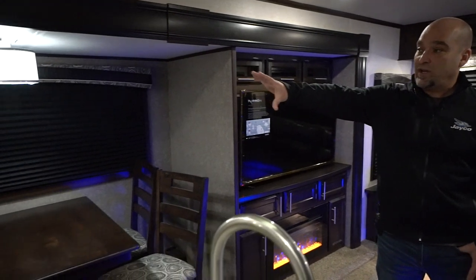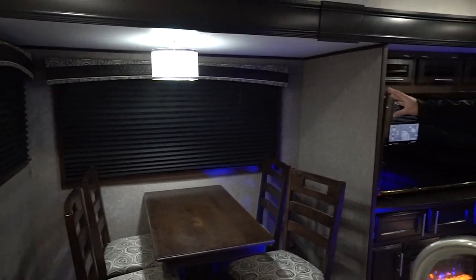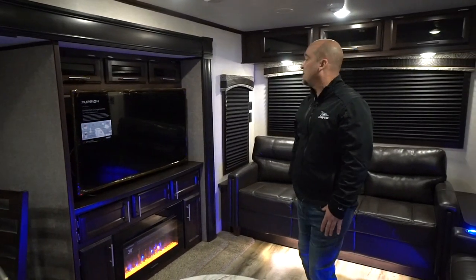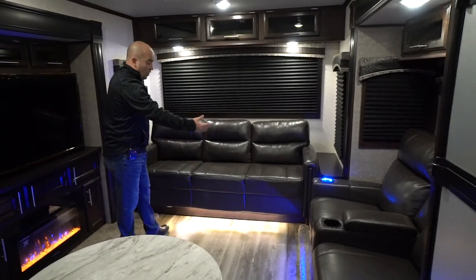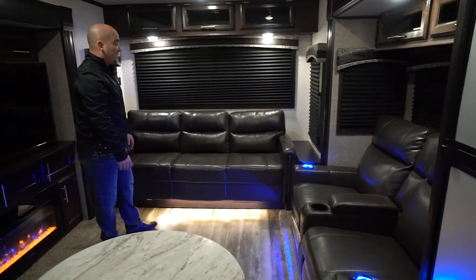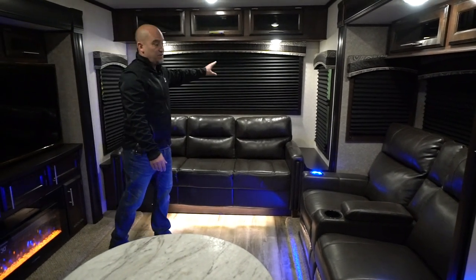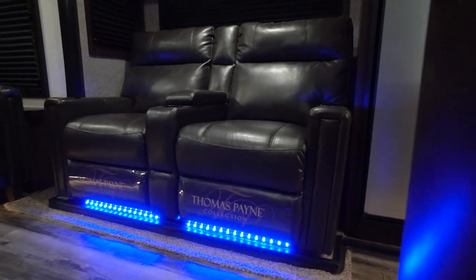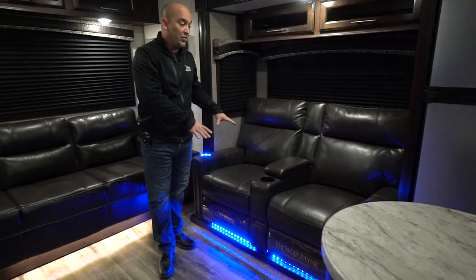You still get large windows — we have the shades pulled down just to block out the outside here in this building, but you do still get a lot of great windows, even on the back side of the wall. Look at the large sofa — this happens to be the tri-fold sofa with a great viewing angle to your windows. This unit also comes with a power theater seat, so when you're watching TV you have a great viewing angle. Very comfortable.